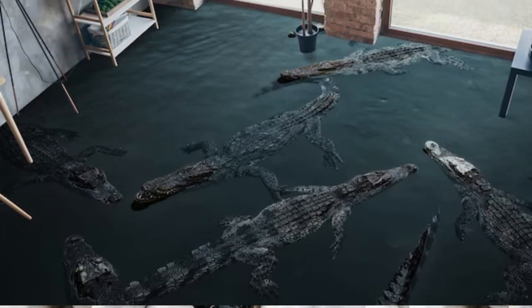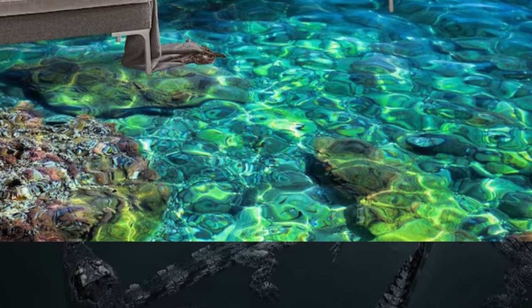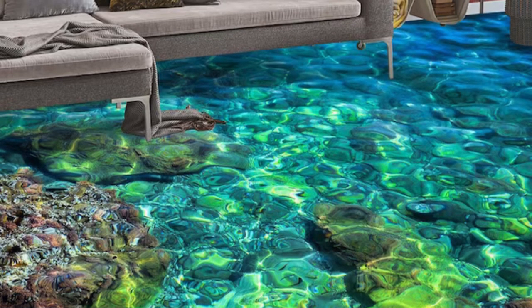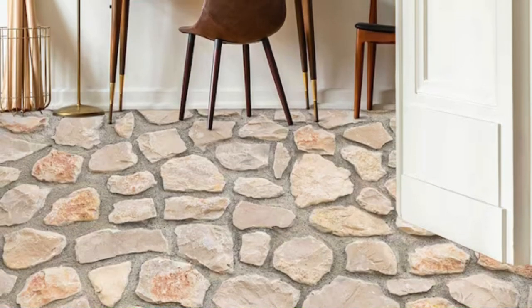As architectural trends continue to evolve, ceiling panels remain a dynamic element, adapting to the changing needs of contemporary design while simultaneously addressing practical considerations in the quest for a well-balanced and visually captivating interior environment.